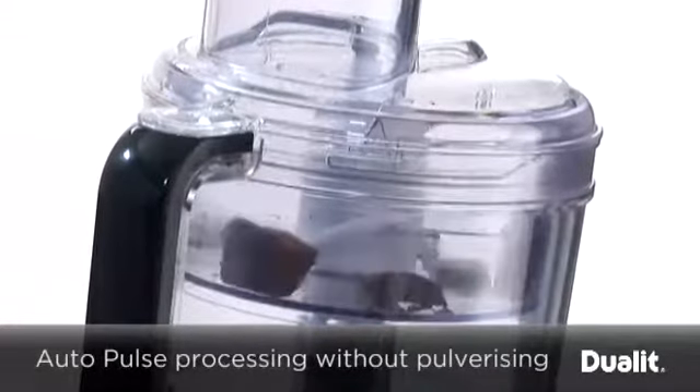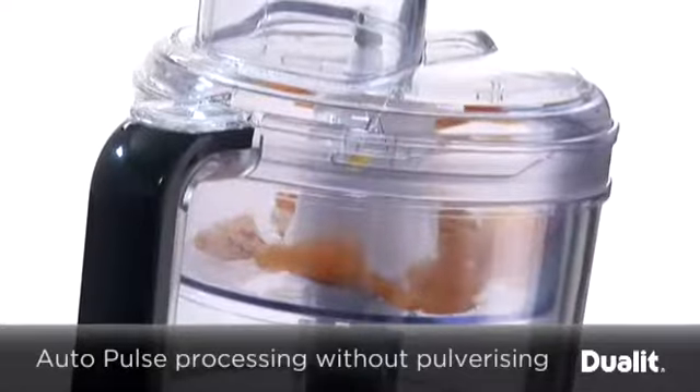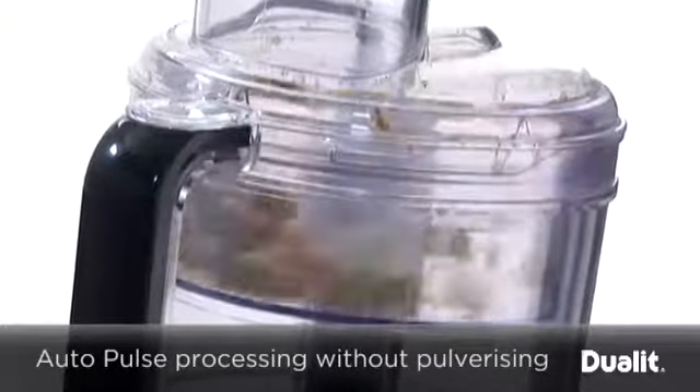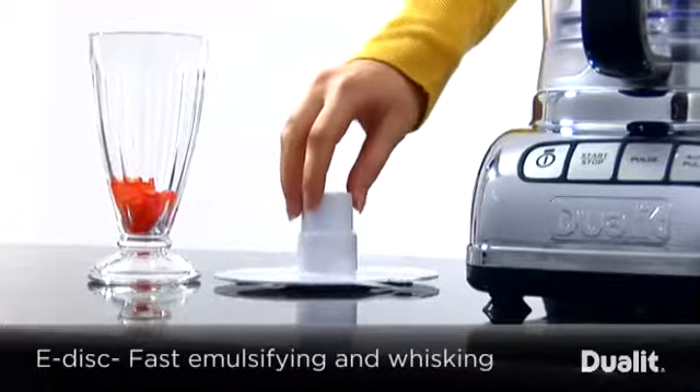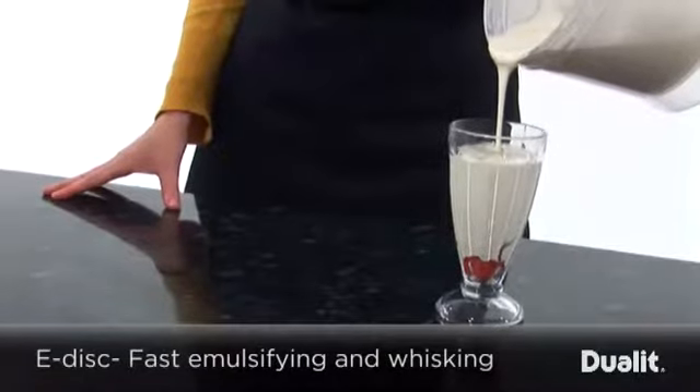An autopulse feature gently prepares food without over-processing or pulverizing, ideal for ingredients such as chocolate chips, fruits, and nuts. The unique e-disc feature emulsifies liquids and whisks egg whites and creams to perfection in seconds.